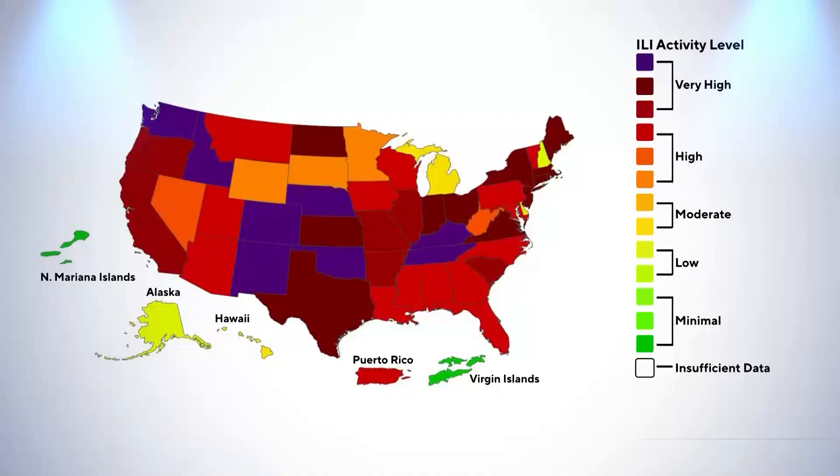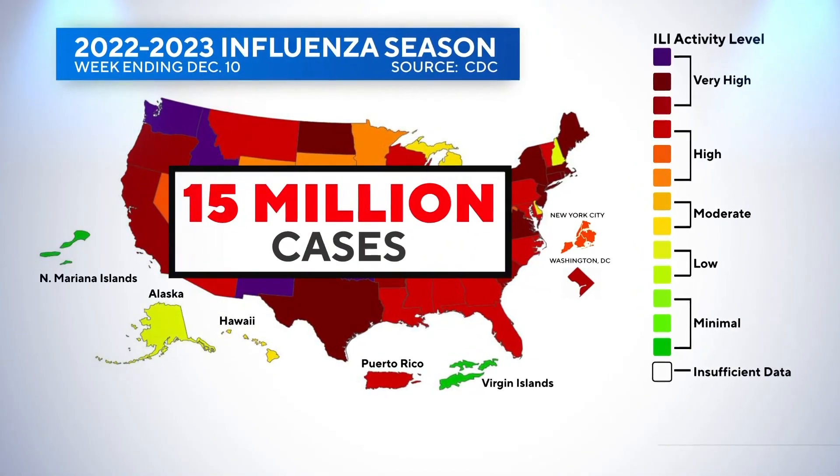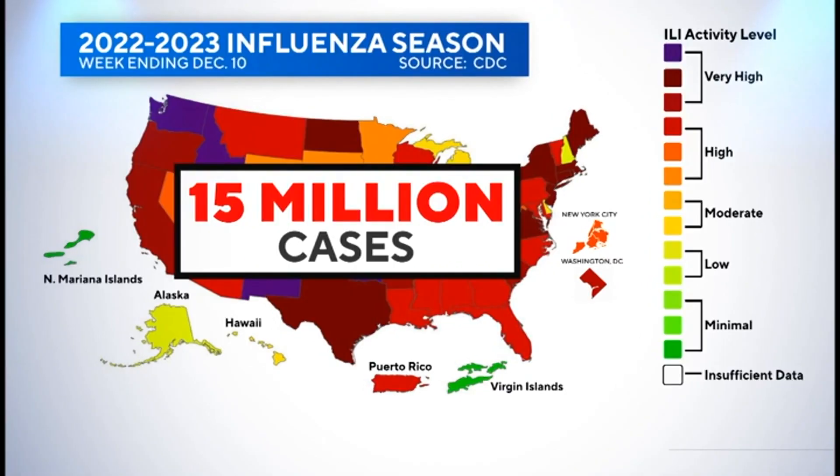The CDC says the country is experiencing the highest number of flu hospitalizations in a decade. The agency estimates there have already been 15 million flu cases so far this season, with nearly every part of the country reporting high or very high levels.